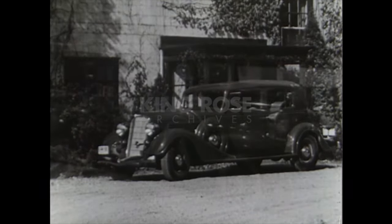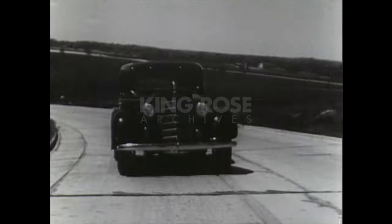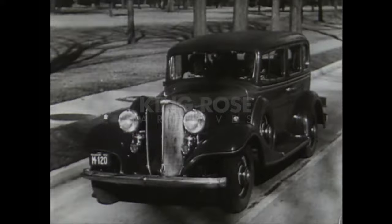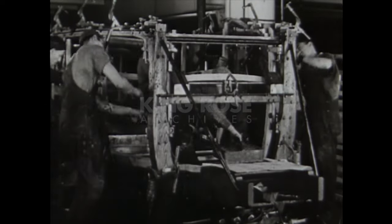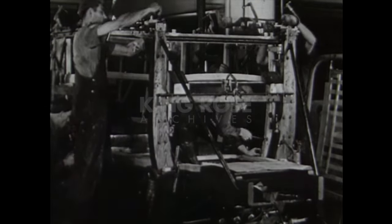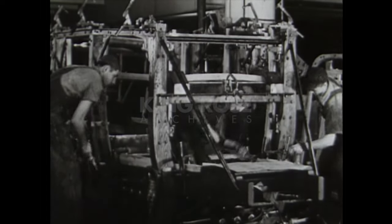Throughout these years, millions of motorists in constantly increasing numbers began to look to Fisher as the leader in the parade of motor car progress. There was another objective that Fisher constantly sought: increased value through reduced manufacturing costs. Here again Fisher made a major contribution.